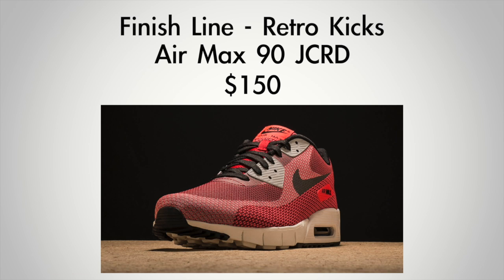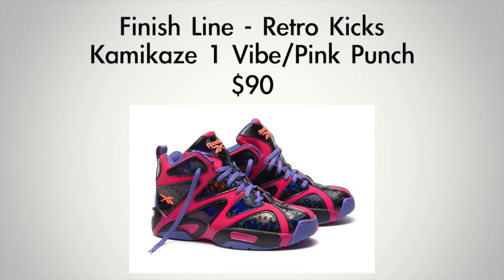From the Air Max line, we have the Air Max 90 Jacket in laser crimson — that's going to cost you $150 and drops on the 15th. Finally, for the ladies — and these are grade school only — it's the Kamikaze 1 in Vibe and Peak Punch. Those are going to cost $90 and they drop on February 14th as well.